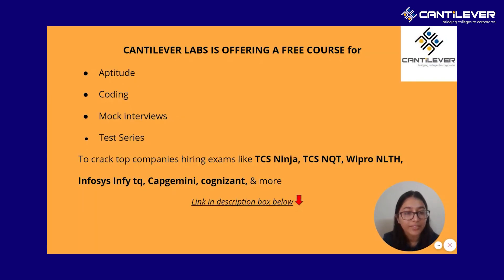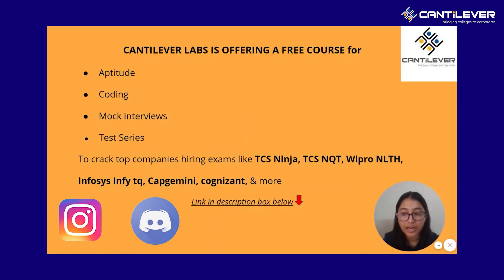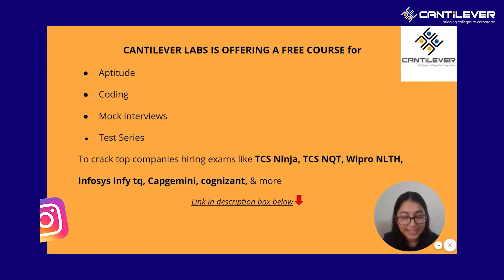That was all for today's video and we will be coming up with more such content soon to help you prepare for all the upcoming drives. We hope that you liked this video and it was useful for you. If it was, don't forget to like, share, and subscribe to our YouTube channel. Let us know through the comment section below what topics you want us to cover next. Start preparing, because Cantilever Labs is passionate about building a platform for you to get into your dream jobs. Also, do not forget to check out our Instagram and Discord channel, as we keep updating them with the latest information for all the upcoming drives. Thank you for watching.